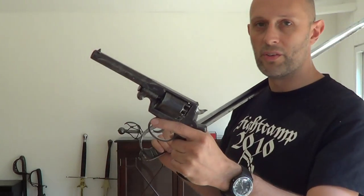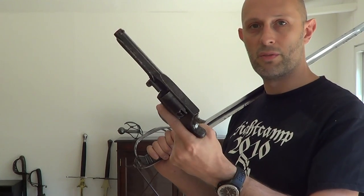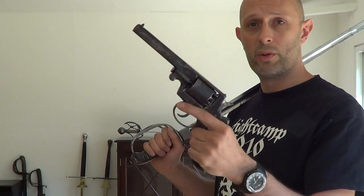However, the pistol — and this here is a Beaumont Adams revolver from about 1860, a British revolver, large calibre, about .44 calibre — British officers and British cavalrymen did indeed have pistols.